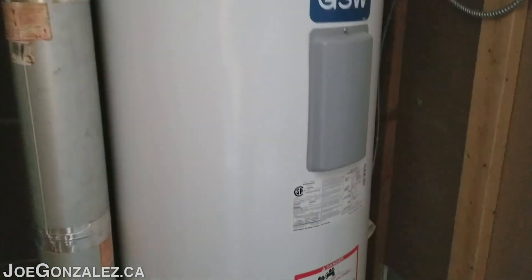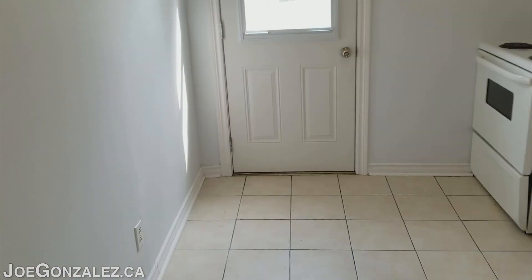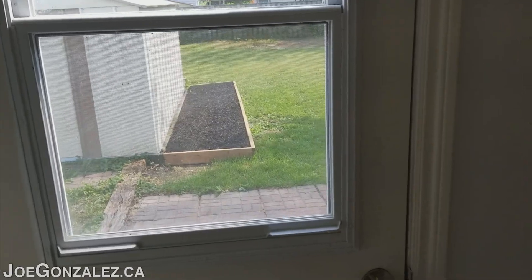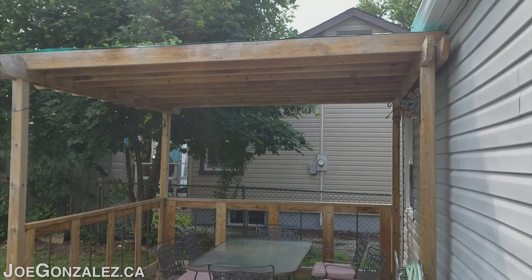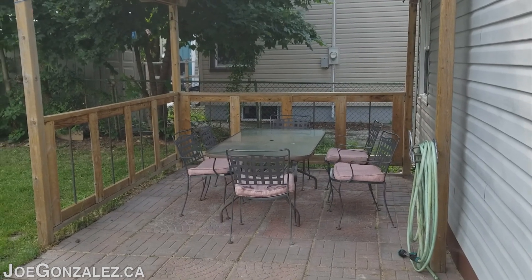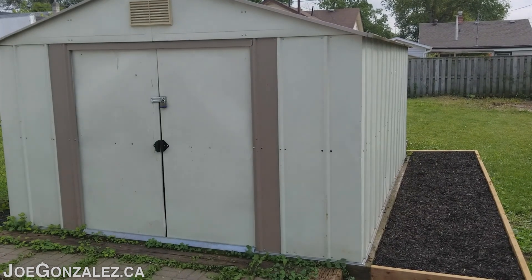Up here you've got your hot water tank. Let's take a peek at the backyard. Nice covered patio — perfect spot to entertain guests, have a barbecue.